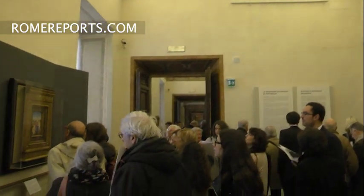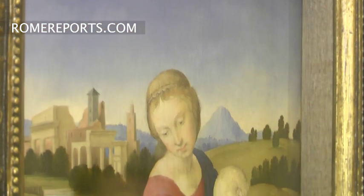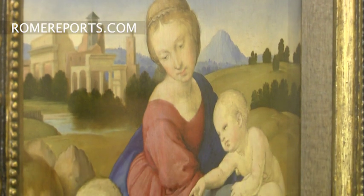The painting was stolen in 1983 and found a few weeks later in a Greek monastery. Now it returns to Rome, the city where it was completed.